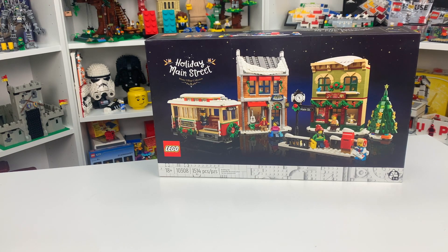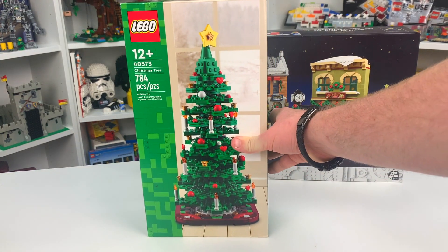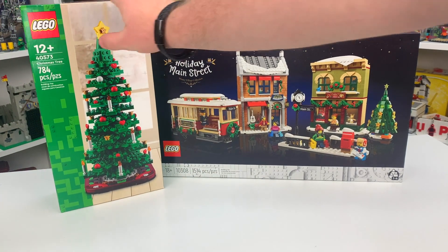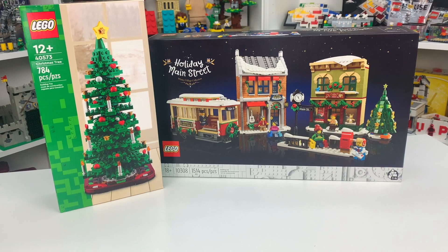The next set I received for my birthday is also a Christmas set and it's set number 40573, the LEGO Christmas Tree. This one is huge — it's got 784 LEGO pieces. It is ages 12 plus and it's just going to tower over that Christmas village. Very, very excited for this one as well because I love how large this set is.